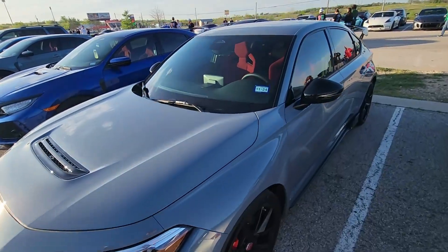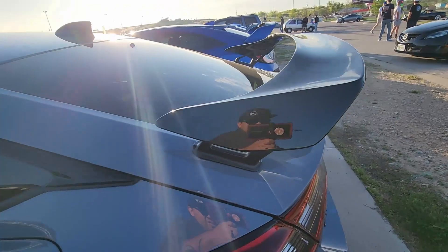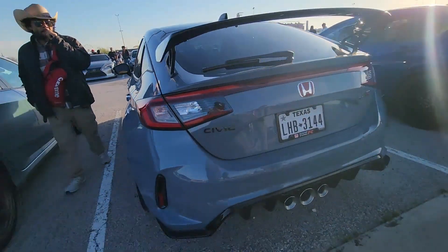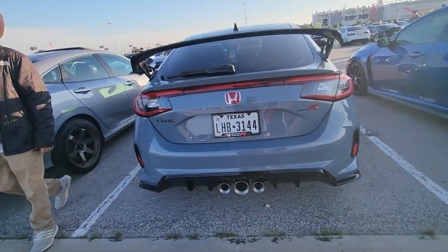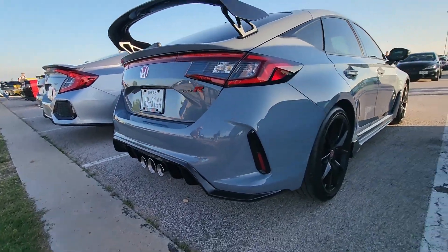Check out this awesome new Type R. This is the newest generation of the Civic Type R. I love it. It's a four-door sedan — it doesn't have a hatchback, it's more of a sedan look. I really like it. I think the stock wing looks awesome. The triple exhaust looks kind of interesting with the diffuser at the bottom.